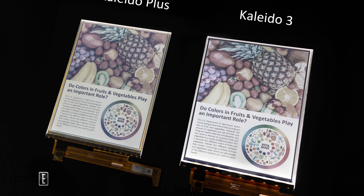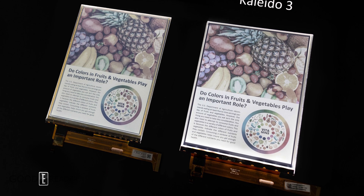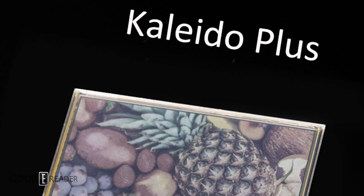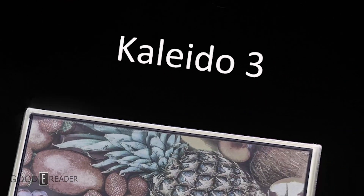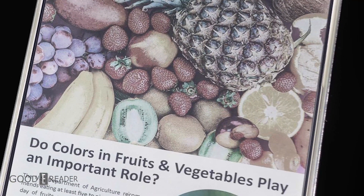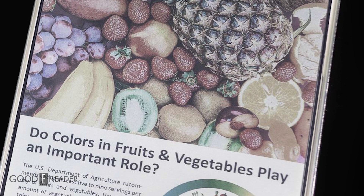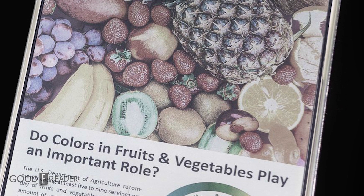Additionally, the responsiveness of the ink means that Kaleido 3 can play animations and videos. The E Ink Kaleido 3 module is available in various panel sizes including 7.8, 10.3, and for the first time, 13.3 inches. This is a huge deal because previous generations of Kaleido Plus only supported a maximum screen size of 10.3.